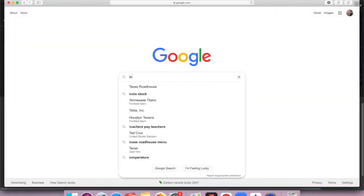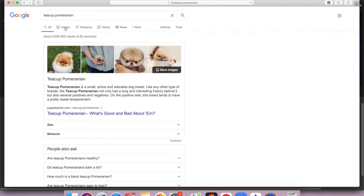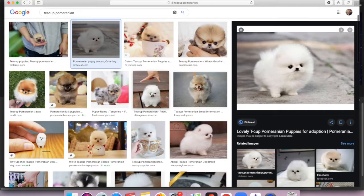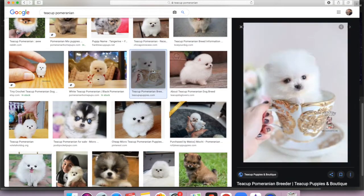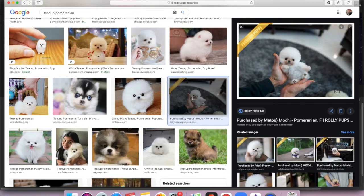If you do a quick Google search for teacup Pomeranian, you'll find a whole slew of pictures of tiny little dogs being put inside of teacups and held up to people's hands. And they're absolutely adorable. But at the end of the day, these dogs probably aren't healthy and they may even be part of complicated scam sites. So buyer beware.